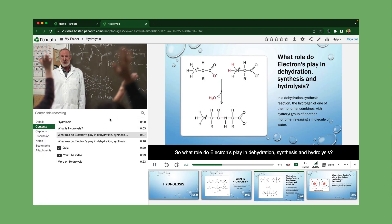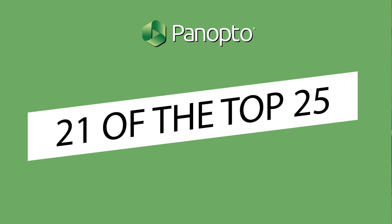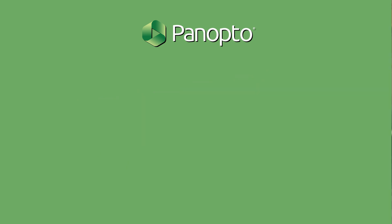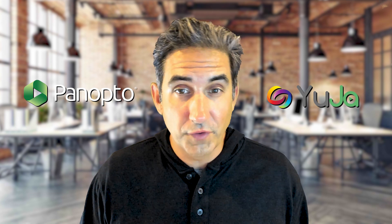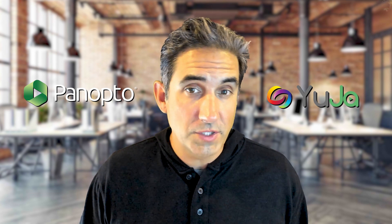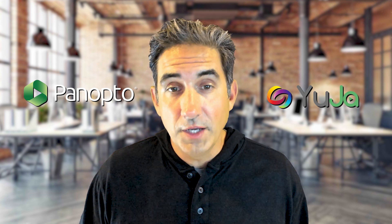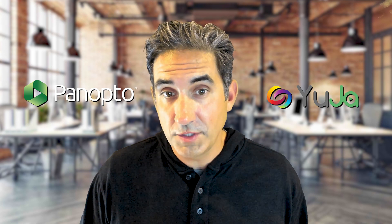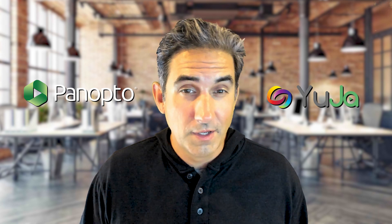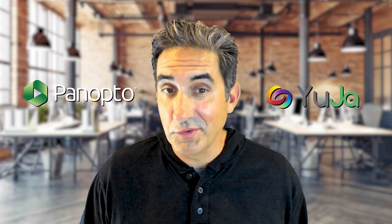Panopto has been recognized by Aragon and G2 as enterprise video leaders and is used by 21 of the top 25 universities worldwide. So if you're wondering which platform is the best video solution for your institution, you really should run side-by-side evaluations of Panopto and YuJa. Test out the major functionality that you expect to use, and you'll also see which platform offers world-class customer success and technology support services, coupled with killer features. That product will cost you less money over time because features plus service equals value.